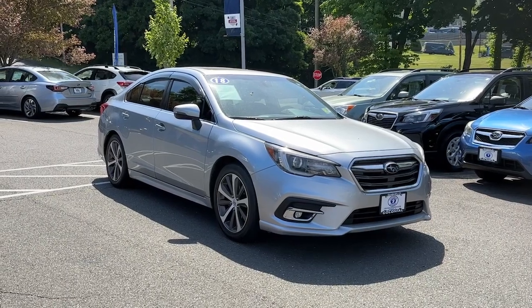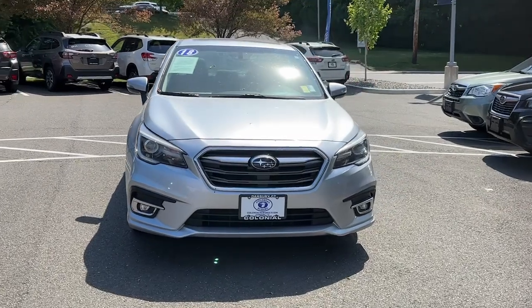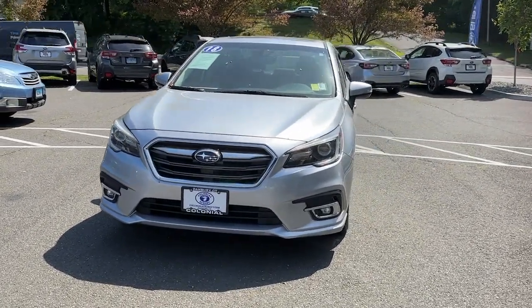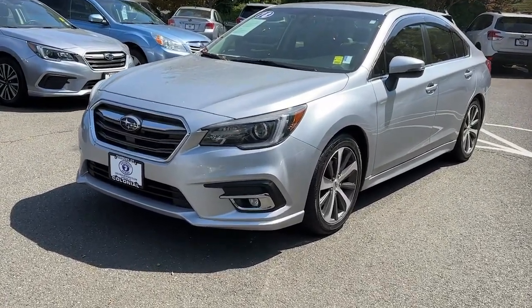You will love the features of this 2018 Subaru Legacy. This vehicle is an outstanding buy, with fewer than 150,000 miles on the odometer. This good-looking Legacy is spacious, comfortable, and engineered to keep you safe.